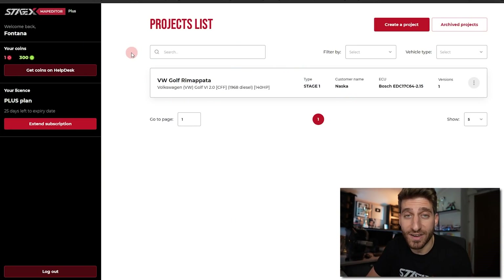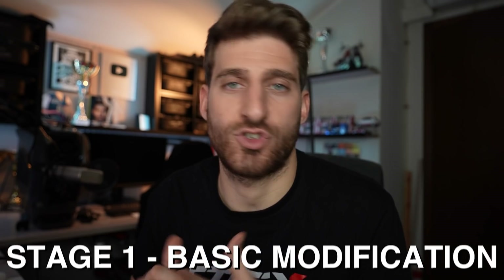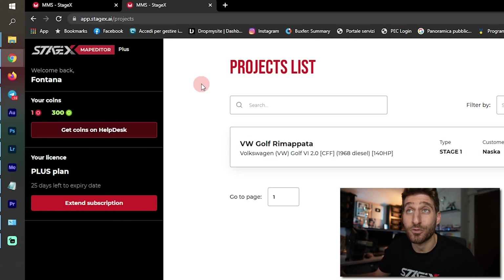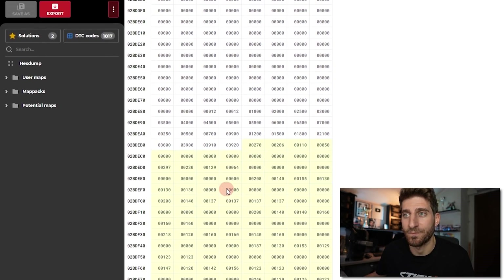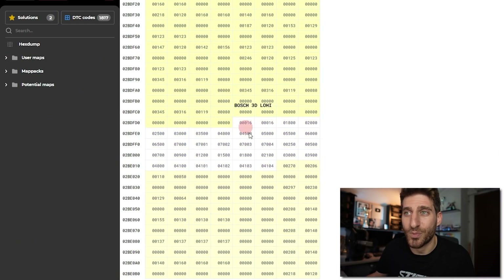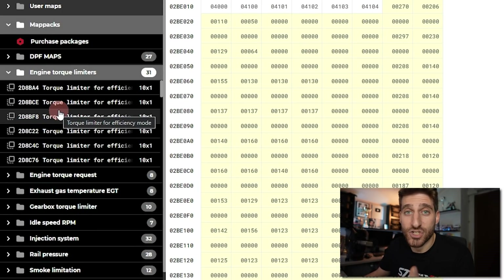This is Stage X, an app designed by Magic Motorsport which allows us to modify the maps. Here we can see our project — Stage 1, Stage 2, Stage 3 is a convention established by tuners determining the level of modification applied to the car. Stage 1 is the most basic modification, probably just ECU maps and a few adjustments. The app runs in a web browser, so no software installation needed. Magic Motorsport did reverse engineering on the raw memory data and translated incomprehensible binary into readable maps.